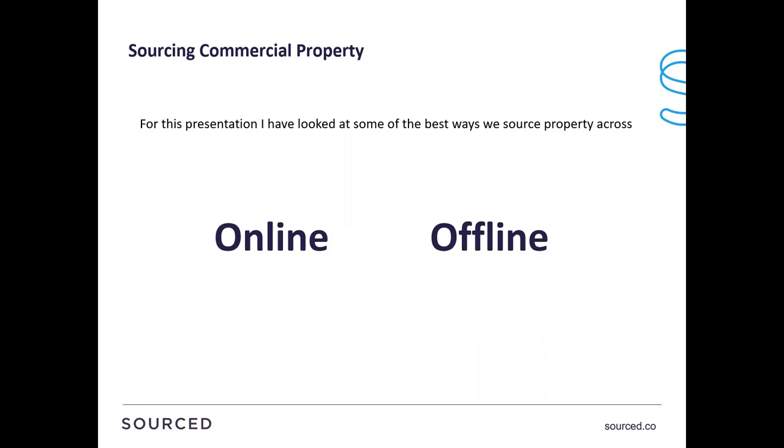For this webinar, I've looked at the two key splits of sourcing property. Rather than compact 73 days of training into 40 minutes, we're looking at some of the key ways and tricks - what I've done is split it into offline and online. For us, it really depends on how much time you've got. If you're busy with a normal day job and can only utilise time in the evening, online strategies are best. If you've got more flexibility, you might get a little more success with offline, because not as many people are able to put the time and energy into it.